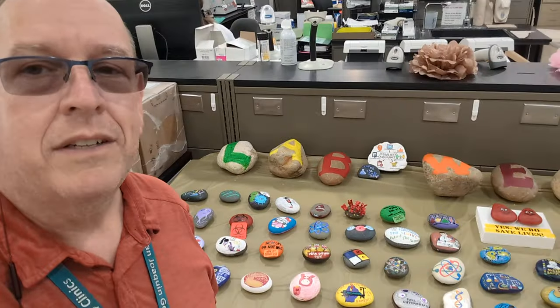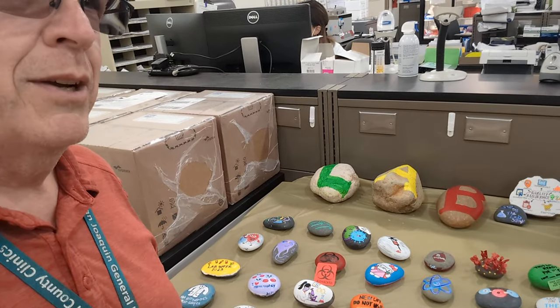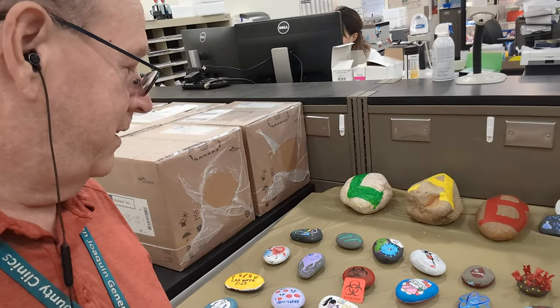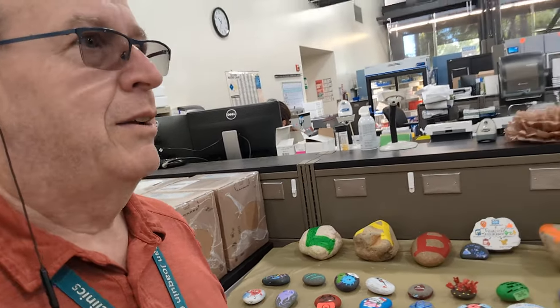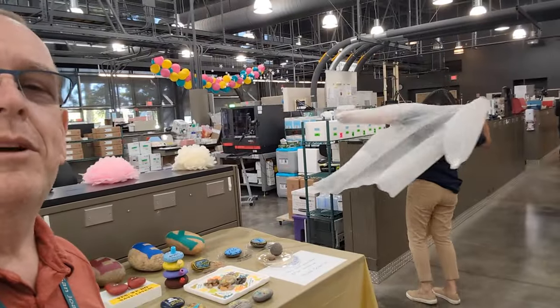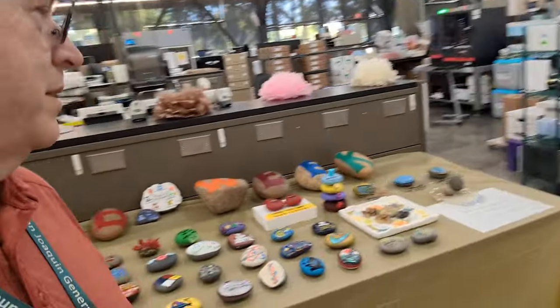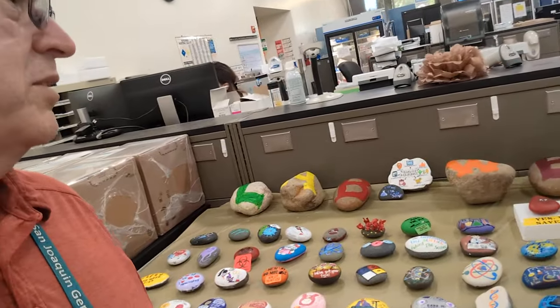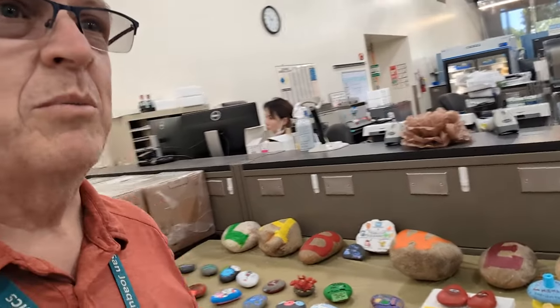They've got some sort of contest going on — lots of painted rocks. We've got a biohazard one, people with microscopes, friendly people with lab coats. I guess it's some sort of lab celebration contest sort of thing. All right, let's get out of here.